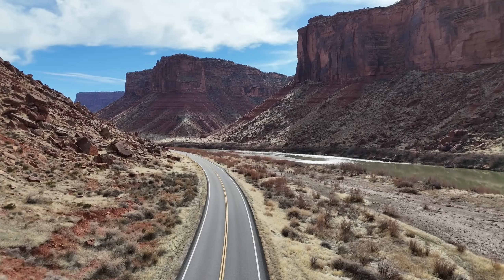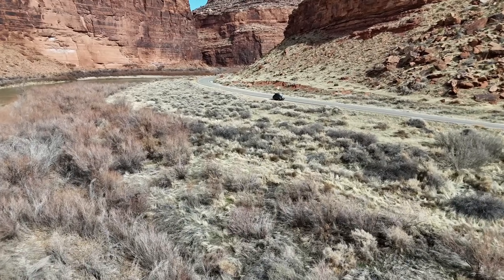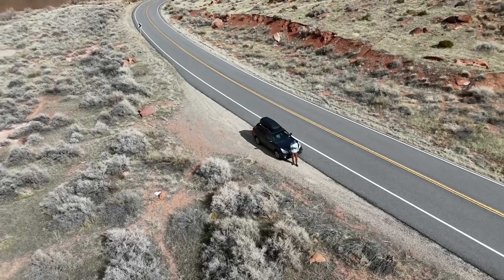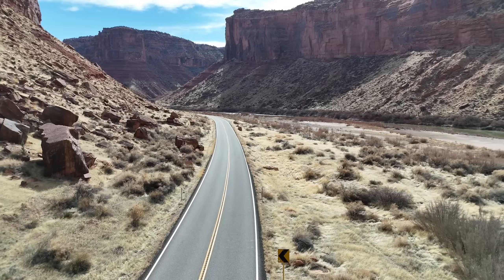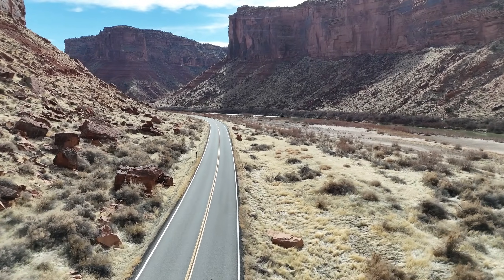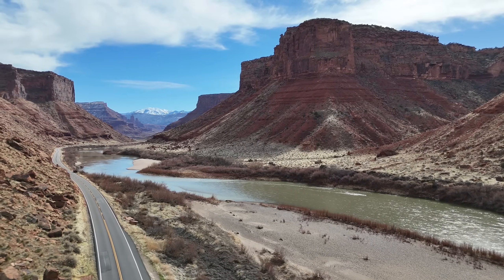From here I found myself snaking through an ever-deepening canyon. I felt dwarfed by the sheer scale of the sandstone walls that enclosed around me. Suddenly I rounded a bend in the road and laid eyes upon one of the most striking vistas I've ever seen.